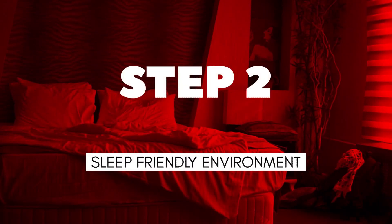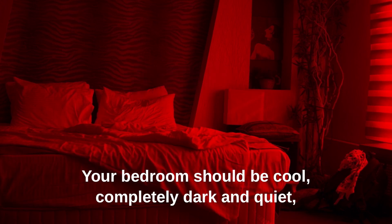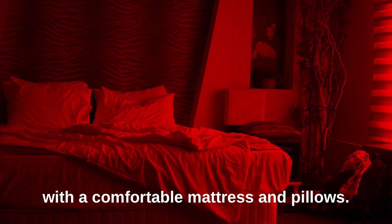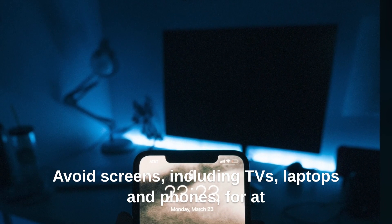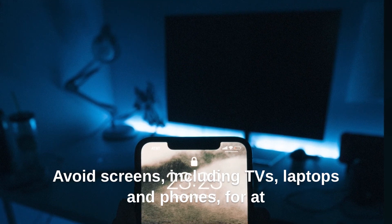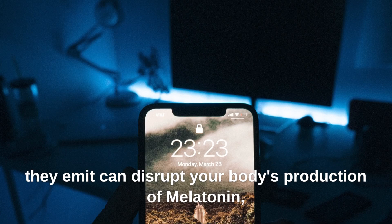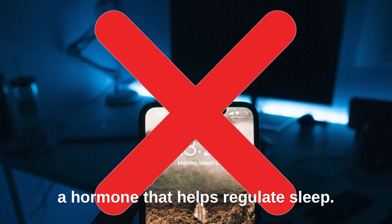Step 2: Create a sleep-friendly environment. Your bedroom should be cool, completely dark and quiet, with a comfortable mattress and pillows. Avoid screens, including TVs, laptops and phones, for at least an hour before bed, as the blue light they emit can disrupt your body's production of melatonin, a hormone that helps regulate sleep.